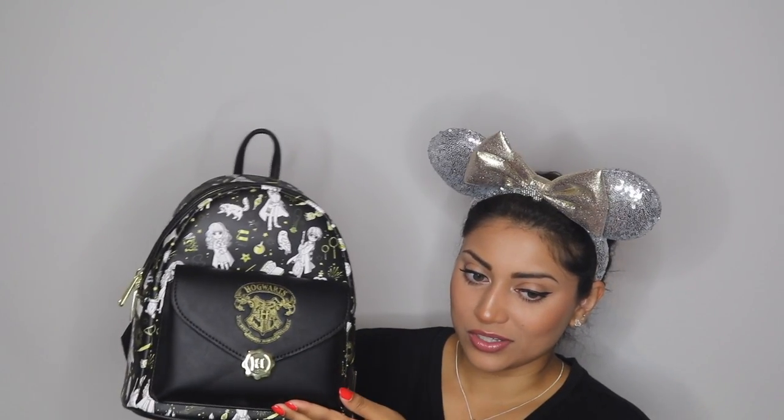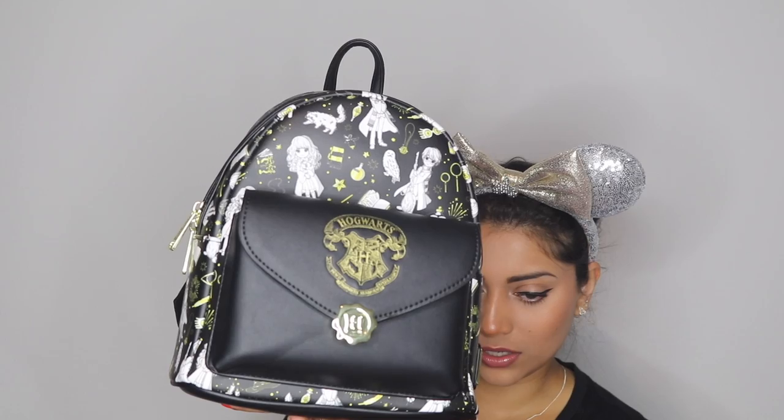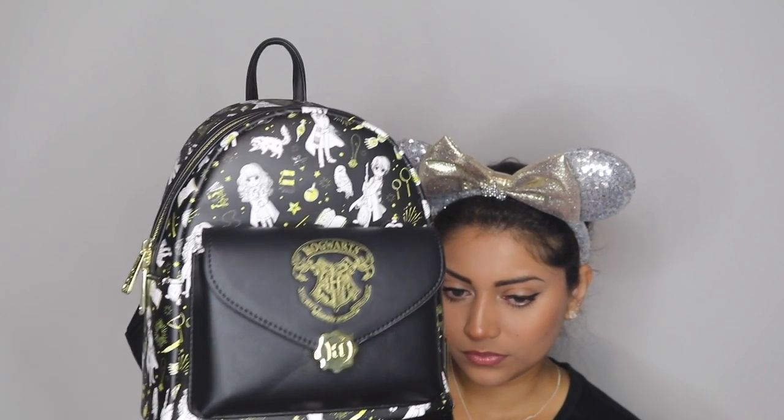Every time I look at this I see something new, and I love that it adds to the magic of the bag. The front is obviously the Hogwarts letter. I love this button clasp — it has an H on there — and then there's this textured stamped Hogwarts emblem, which is very nice. It opens up just like this and closes very easily, which is always good.